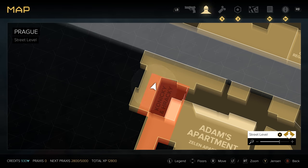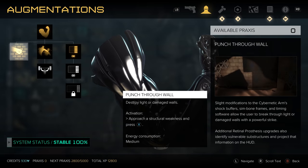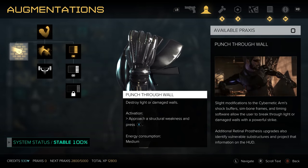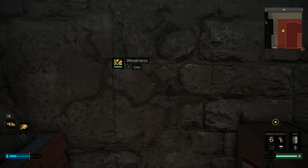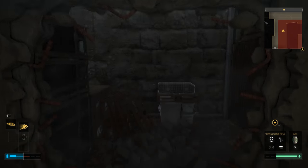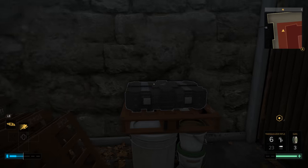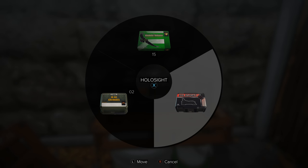In order to get through this you are going to need to have the augmentation punch-through wall. There is no other way into this room. But if you have it, punch through the wall, head inside, and you're going to find a weapons briefcase with your holosight inside. That's it for this one.